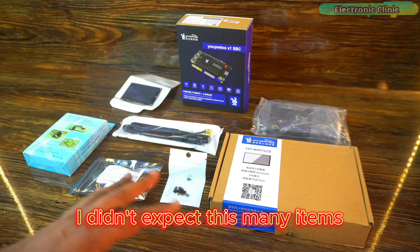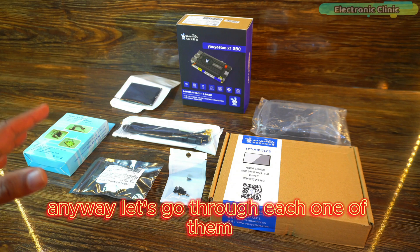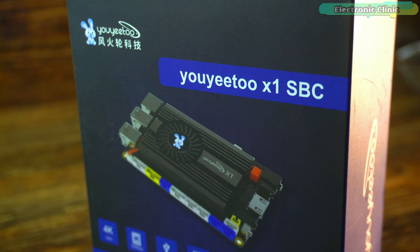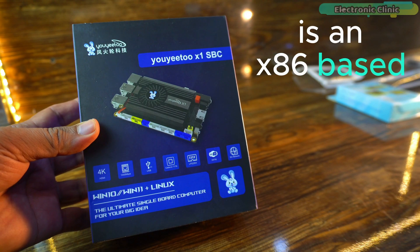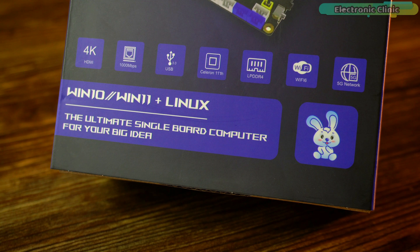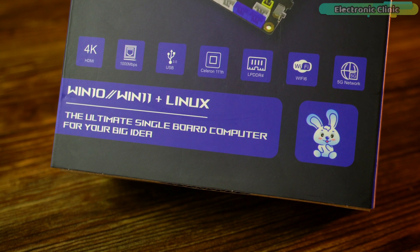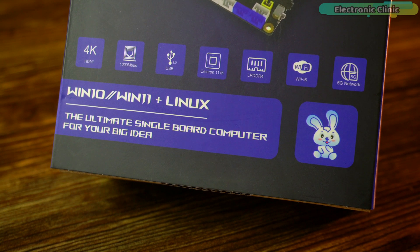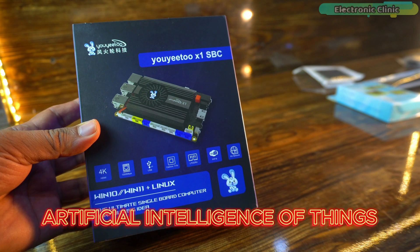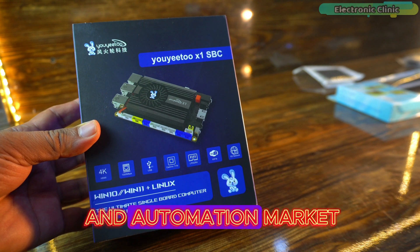I didn't expect this many items. Anyway, let's go through each one of them and then we will start the assembling and testing. The Yujito X1 SPC is an x86-based single board computer launched by yujito.com. It supports full-featured versions of Windows 10, Windows 11 and Linux, which is designed for the AIoT — Artificial Internet of Things — and Automation market.